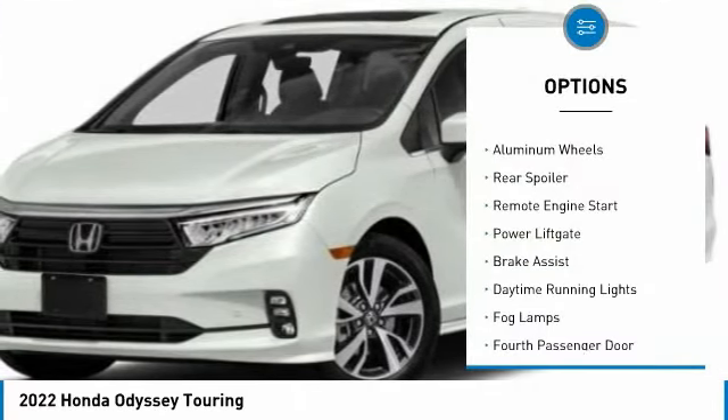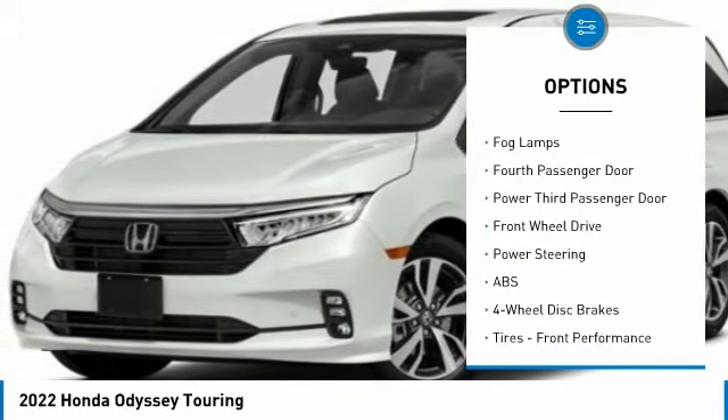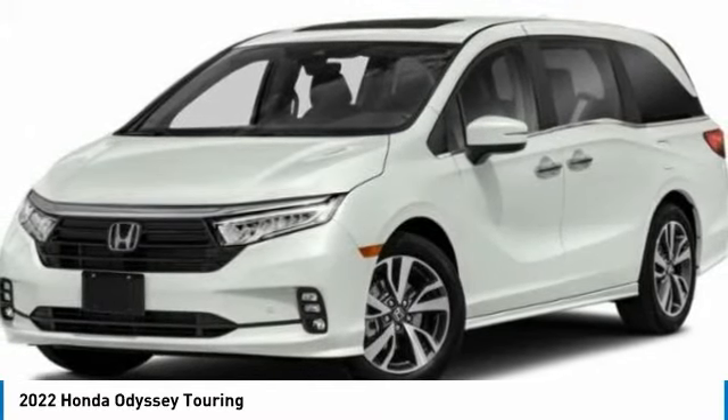Heated mirrors, aluminum wheels, rear spoiler, remote engine start, power lift gate, brake assist, daytime running lights, fog lamps, fourth passenger door, power third passenger door.